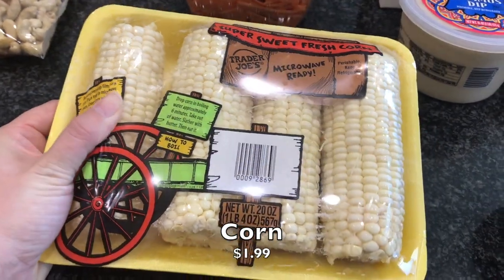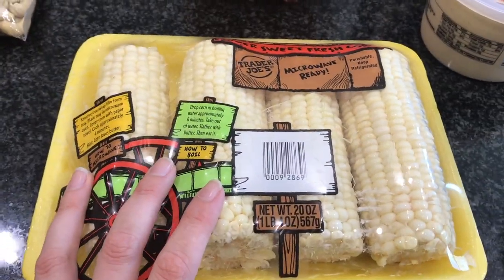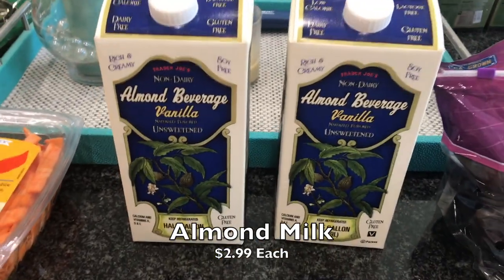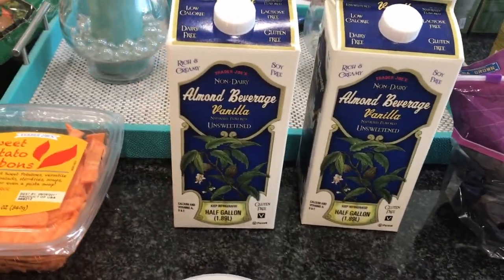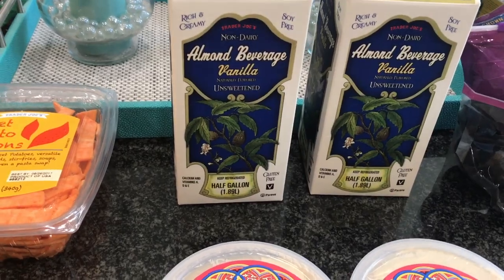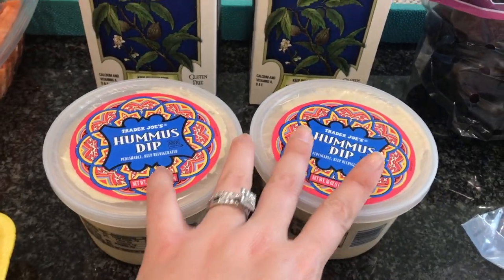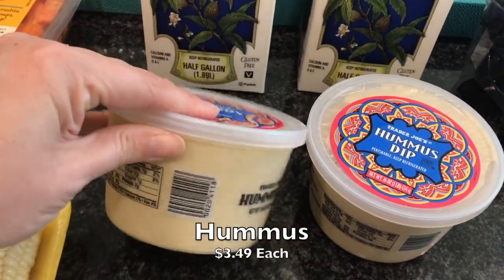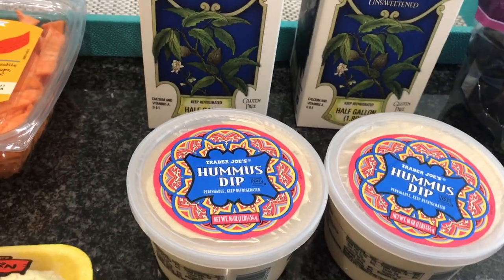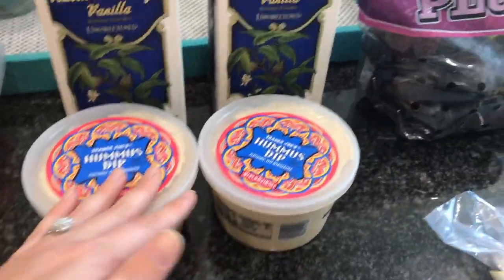I got some corn on the cob just to put on salads or have with a meal - it's all ready to go, love it. I got two half-gallons of almond milk - the vanilla unsweetened. We go back and forth between Trader Joe's and Costco for almond milk. I also got two big things of hummus - my husband likes to take these with the naan bread to work, leaving one there and replenishing his stock.